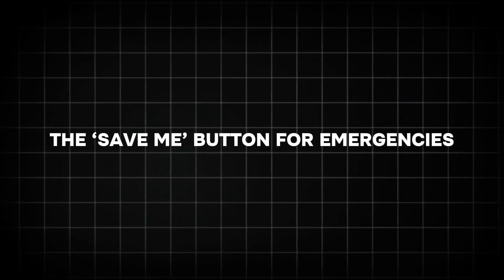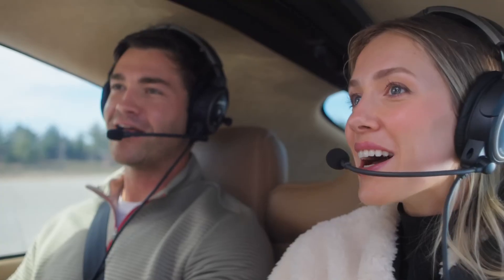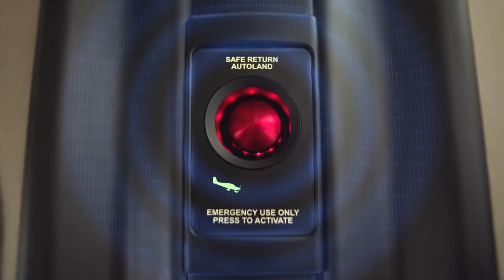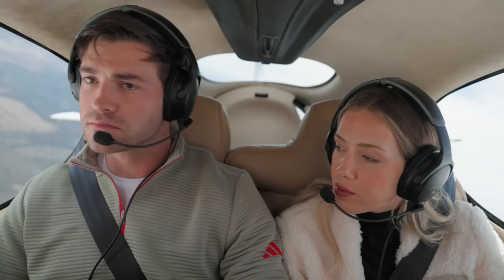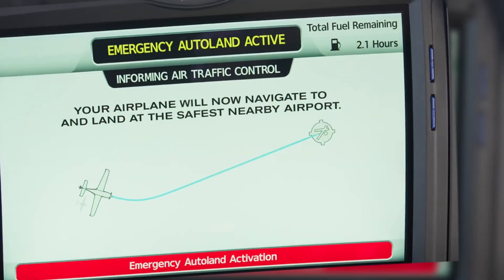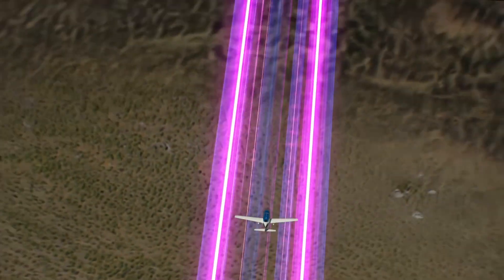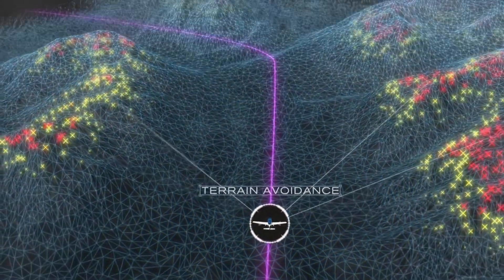The Save Me Button for Emergencies. Imagine you're in a Hollywood blockbuster and the plot twist hits — the pilot's out of commission. In the past, this was a call-the-tower-and-pray moment. Enter Safe Return, the aviation equivalent of a get-out-of-jail-free card. With one press of a big, friendly button, this FAA-approved system, developed with Garmin's tech wizards, takes the controls. Safe Return chats with air traffic control, dodges nasty weather, and picks the nearest runway like choosing the best parking spot.